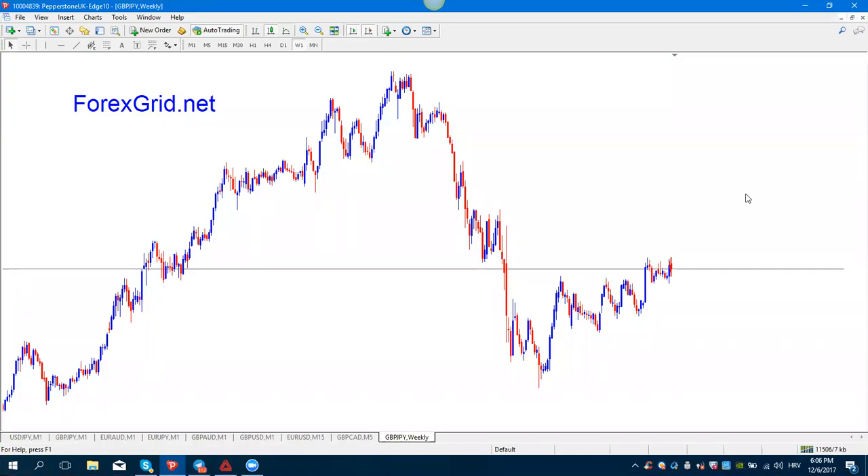Hello, hello guys, Avdo here. Let's do my analysis — I rather call it analysis on my favorite pair, GJ, for the next month. I'm a bit late, it's 6th December now, but there are still a lot of days in December, so let's do it quickly and let me show you my analysis.